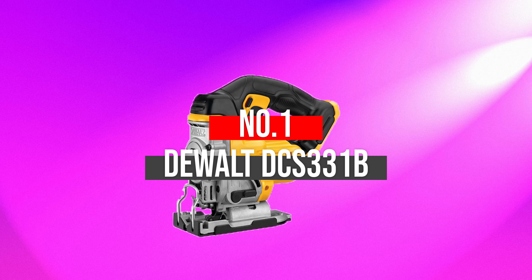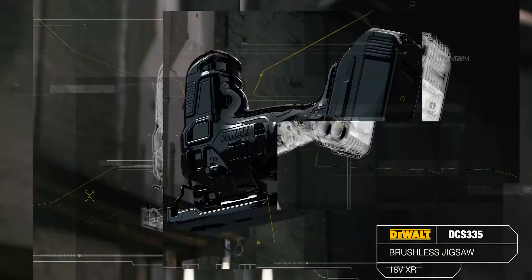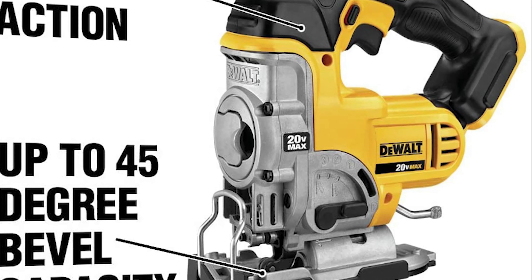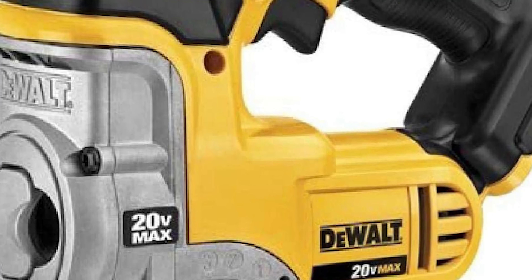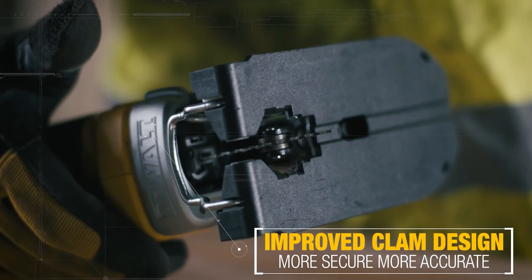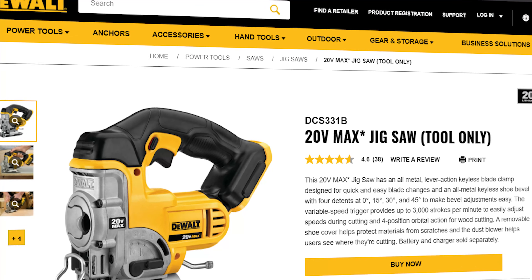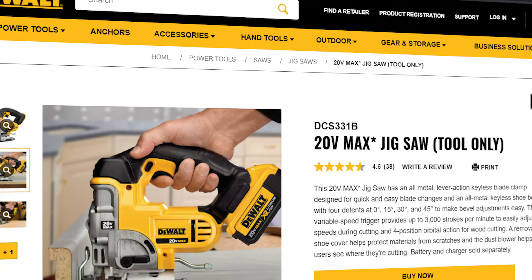Number 1: DeWalt DCS331B. The DeWalt DCS331B Jigsaw is undoubtedly a technologically updated tool with simple yet efficient operation. It is ideal for both beginners and professionals, providing them an impressive experience. There is an effective keyless blade with an all-metal design and decent lever action, enabling effortless and quick blade changes. The all-metal shoe bevel comes with a 4-position point, providing versatile and efficient bevel cutting from 0 to 45 degrees, giving you a keyless bevel cut experience.